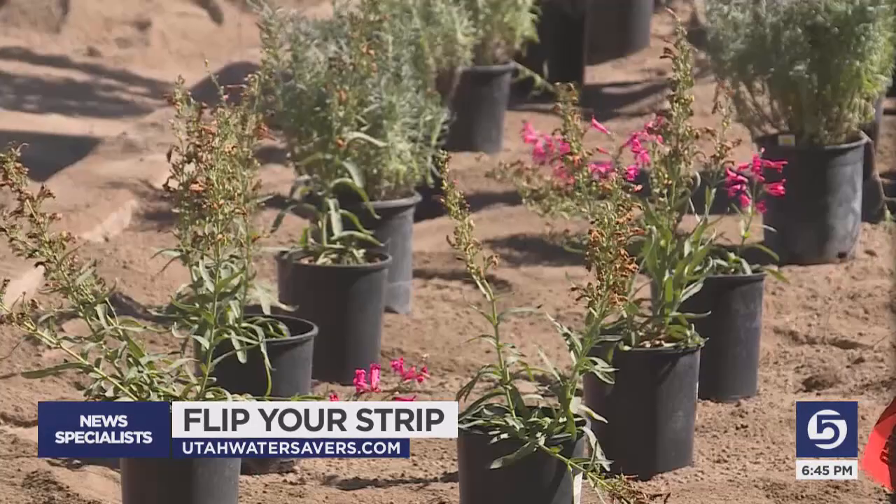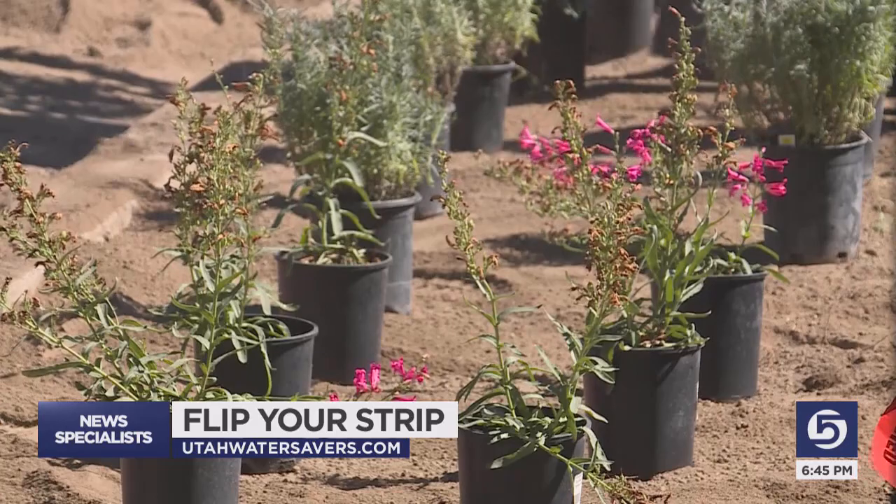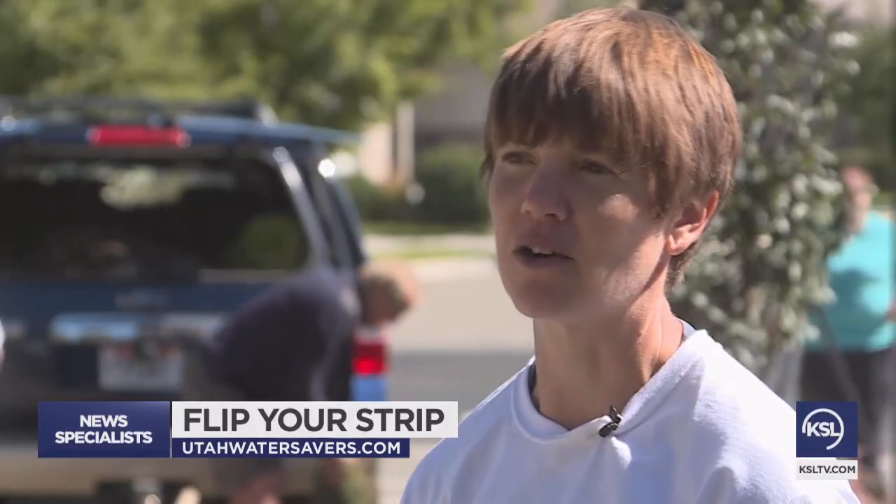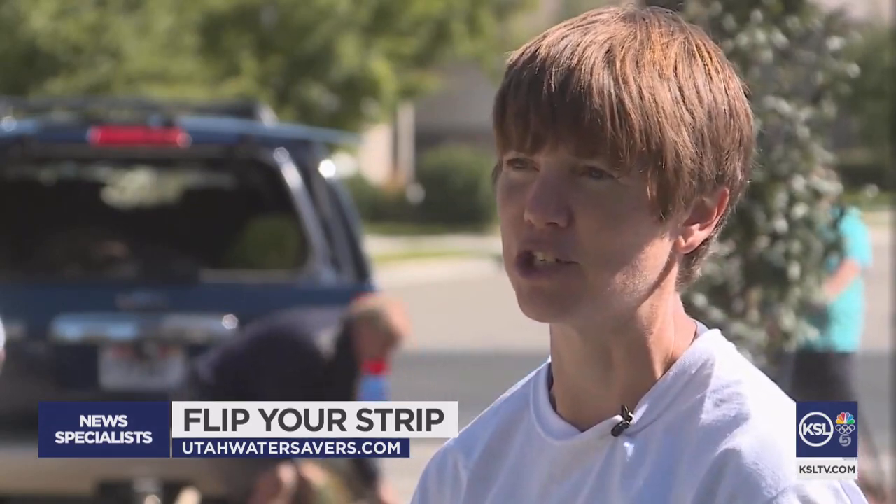The plants they're using are not only native and water-wise, but they also bring in a lot of pollinators, a lot of bees, a lot of hummingbirds. And so they feed our native insects and animal population too.